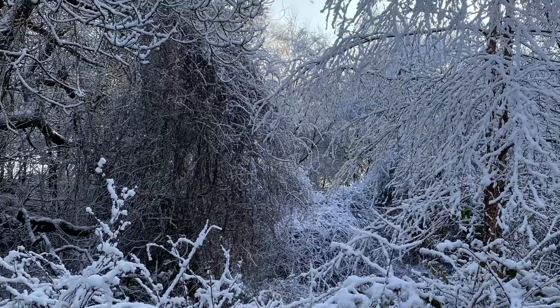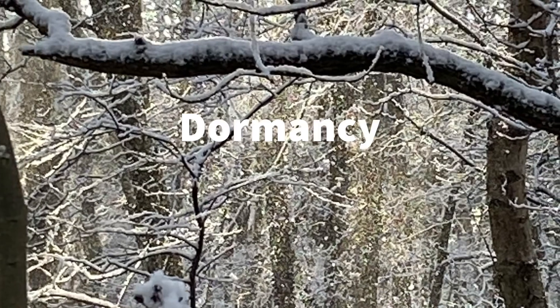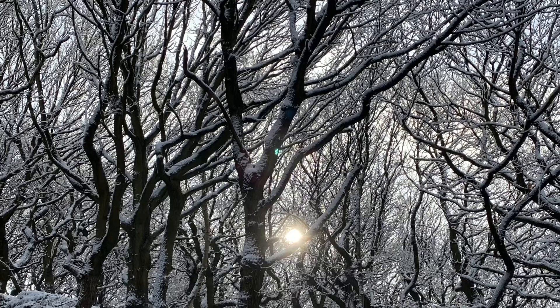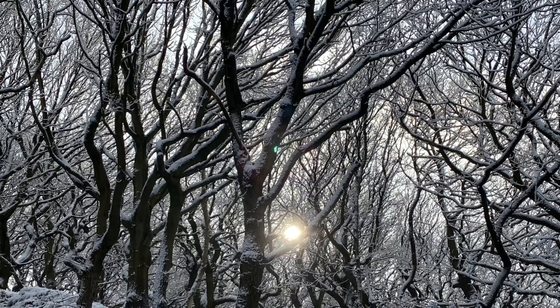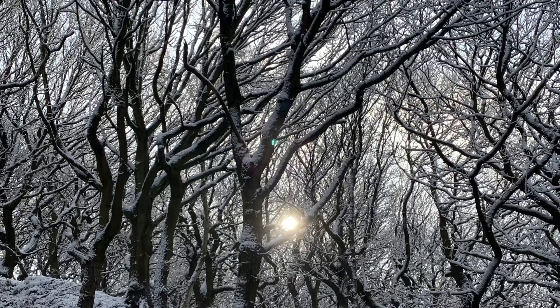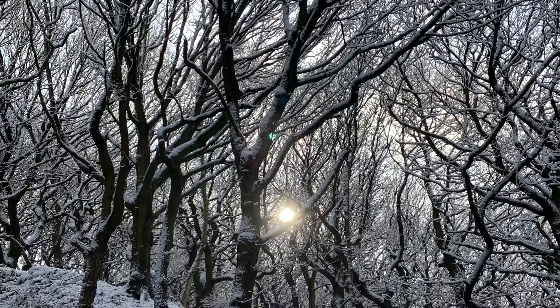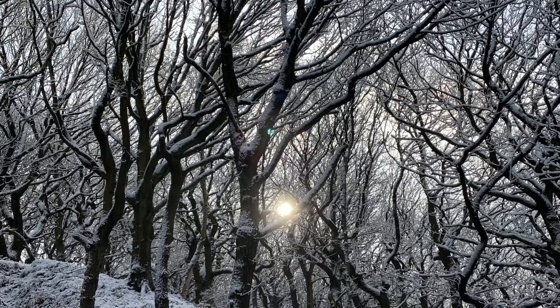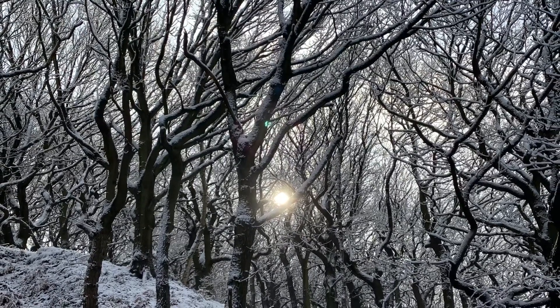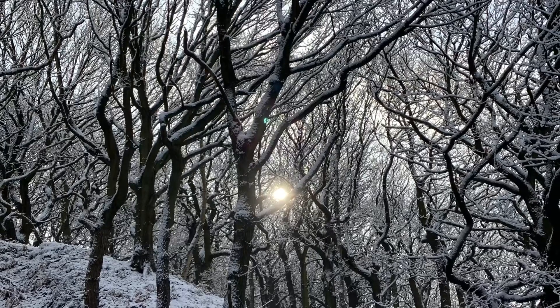Deciduous trees survive winter through a process similar to hibernation called dormancy. All parts of the plant, including vegetative growth, metabolism and energy consumption, slow down. In response to shorter days at the end of summer, the tree growth slows. Energy is redirected from growing new leaves or fruit to storage and preparing to survive winter.